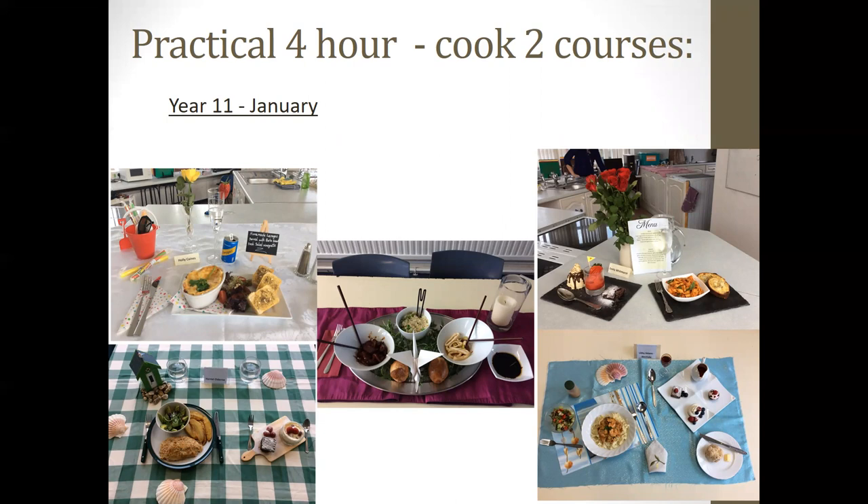Here you can see examples of Year 11 students who have completed their four-hour practical tasks, where they cook two courses. They choose to cook either a starter and a main course or a main course and a dessert, and they have four hours to dovetail their recipes, cook them, and present them for one person. As you can see, there's a variety of techniques involved and it's very much about presentation for the finishing dishes.